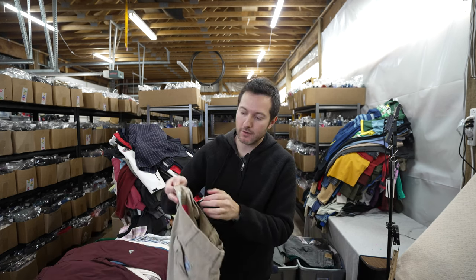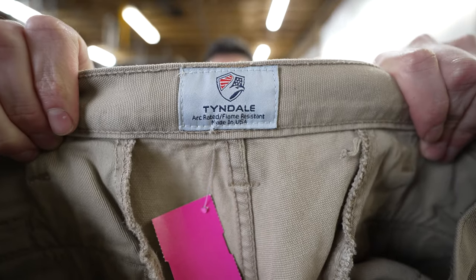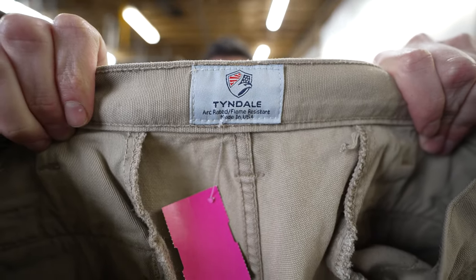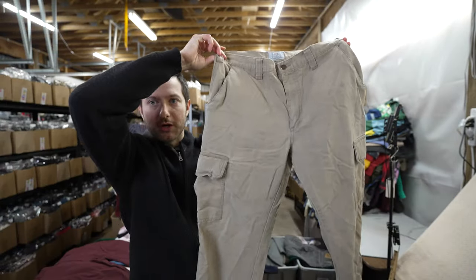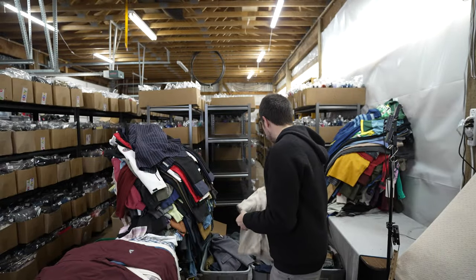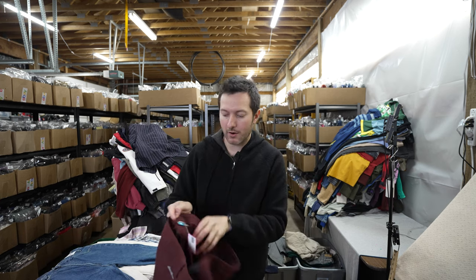This is Tyndale flame resistant men's cargo pants. Anytime I see flame resistant for a decent buy cost I'm going to pick it up. I also grabbed some Eddie Bauer First Ascent women's pants — size 16 — should sell for about $30.